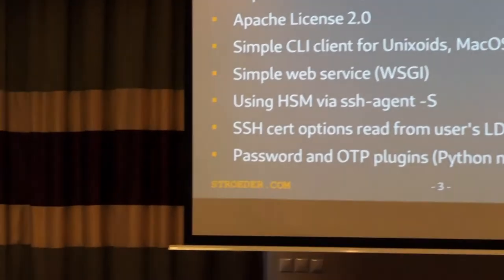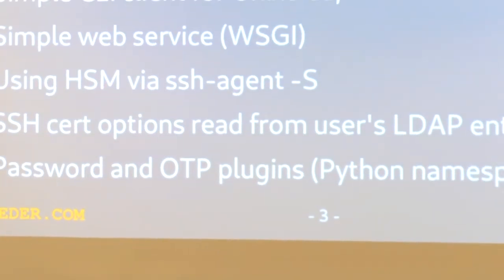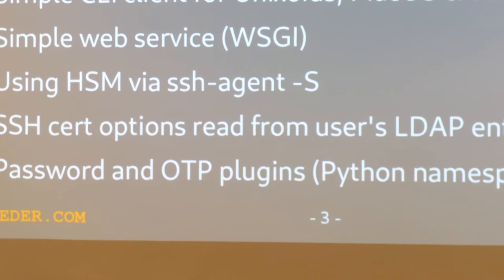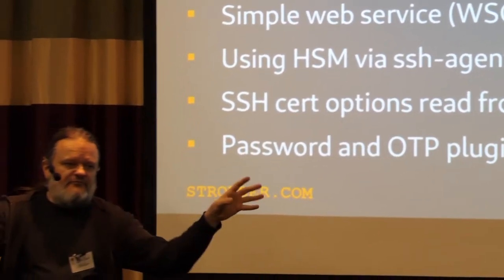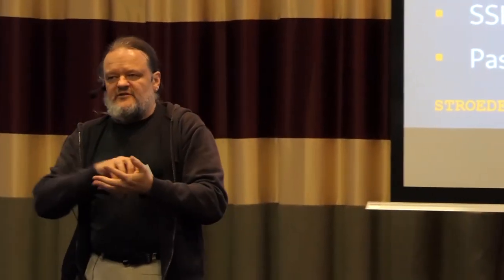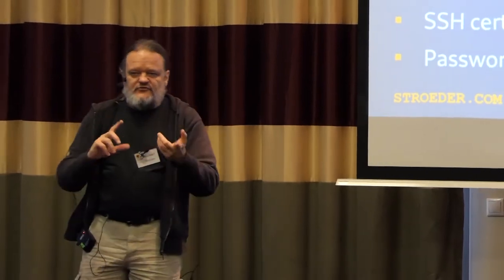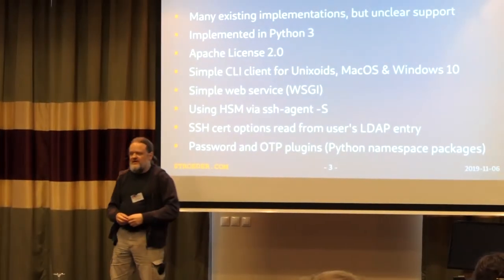We are using hardware security modules within the SSH CA over the SSH key agent — with this command line option you can use a PKCS#11 module to access the keys in a hardware security module. The whole thing is stateless, so they have pairs of such CAs spread across their data centers. You can put options into the OpenSSH user certificates and read them from the user's LDAP entry. If you want to adapt that a little bit, the password checking and OTP checking are implemented as Python namespace packages as plugins.